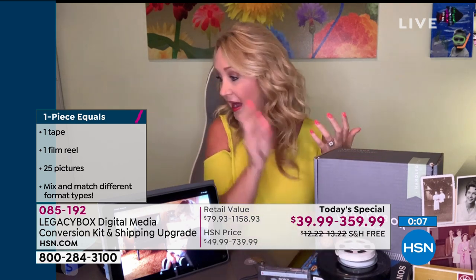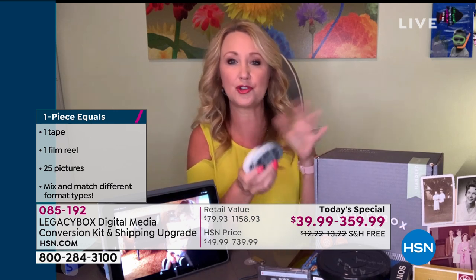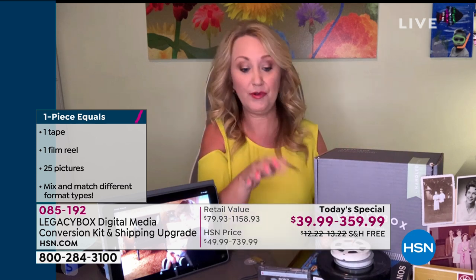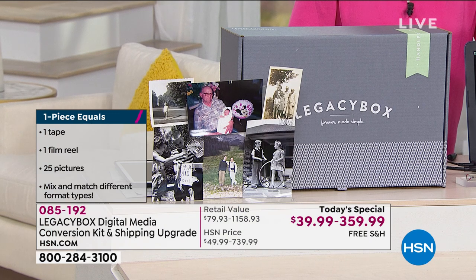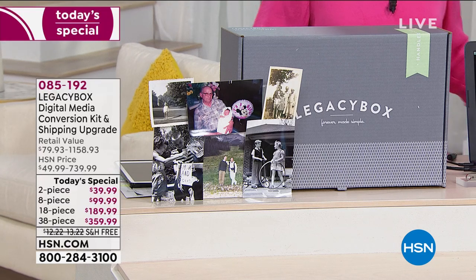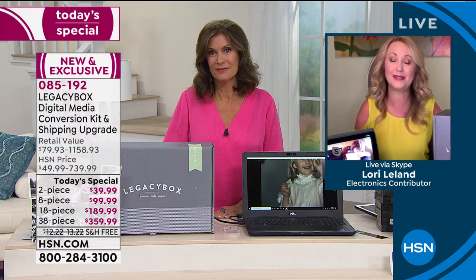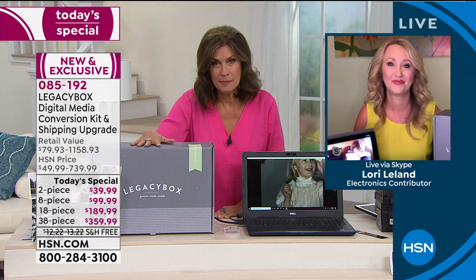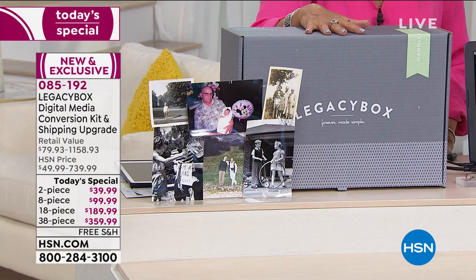Some of those reel-to-reels — I didn't even know what they were, whether 8 or 16 millimeter. Legacy Box will do your Betamax, your VHS, your audio tapes. Basically if you have it at home, you can put it in the box. The professionally trained technicians at Legacy Box — about 200 employees — will take care of everything for you. Check it off your list once and for all and start enjoying those family memories. It is our biggest bundle at our lowest price.